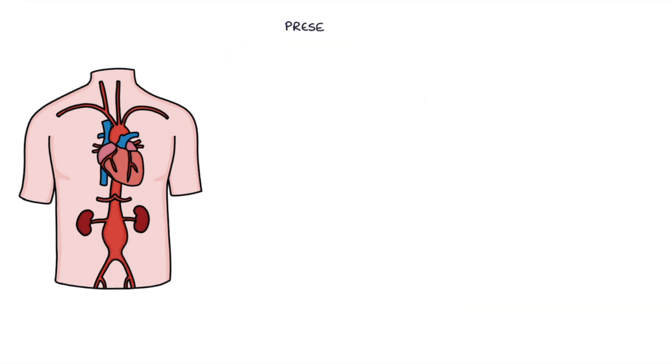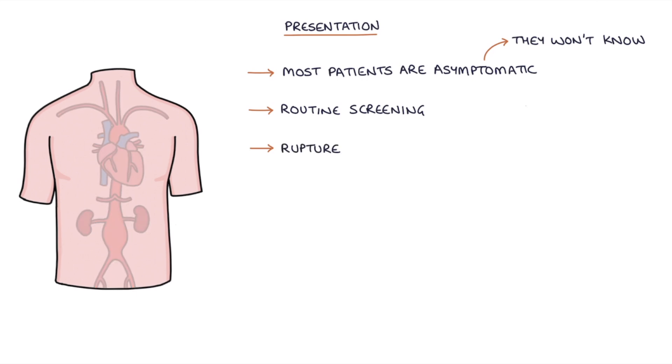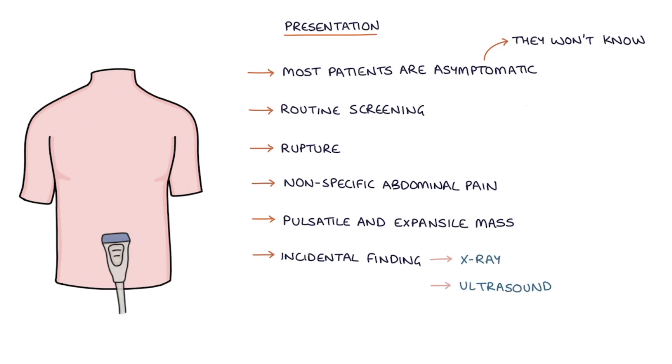Let's talk about the presentation. Most patients with an abdominal aortic aneurysm are asymptomatic — they won't know they have one. It may be discovered on routine screening or when it ruptures. Other ways it can present include non-specific abdominal pain, a pulsatile and expansile mass in the abdomen when palpated with both hands, or as an incidental finding on an abdominal x-ray, ultrasound, or CT scan.